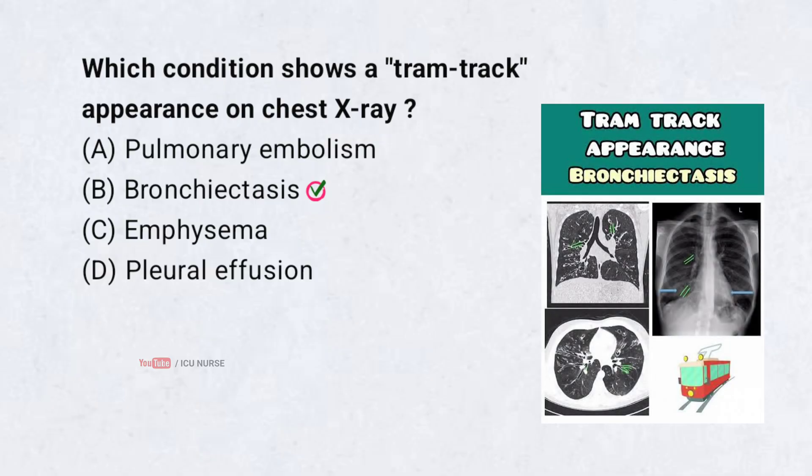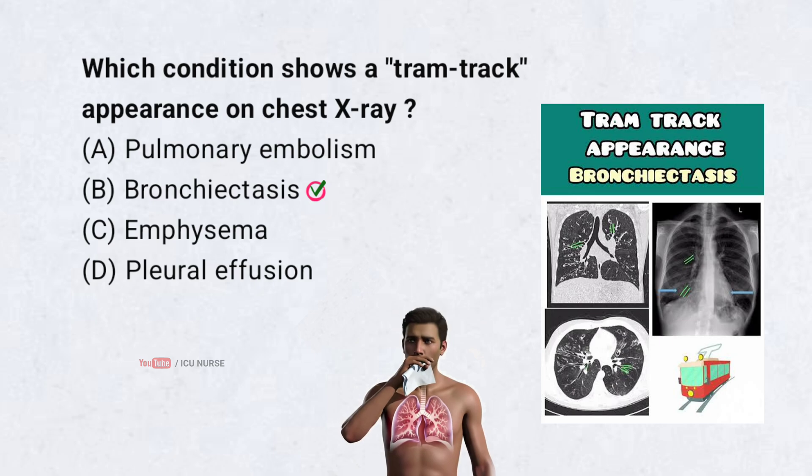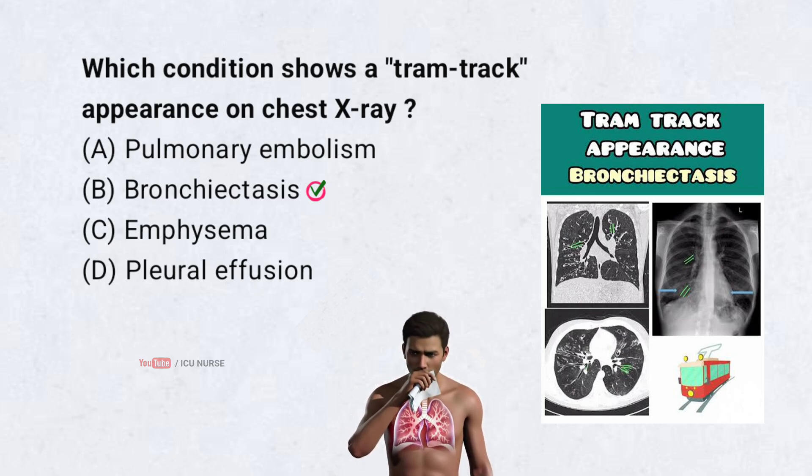Tram track lines are parallel lines seen on chest x-ray in bronchiectasis, due to thickened bronchial walls. This condition causes chronic cough, sputum production, and recurrent lung infections.